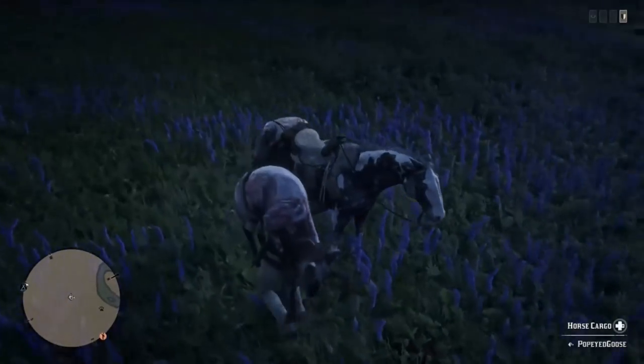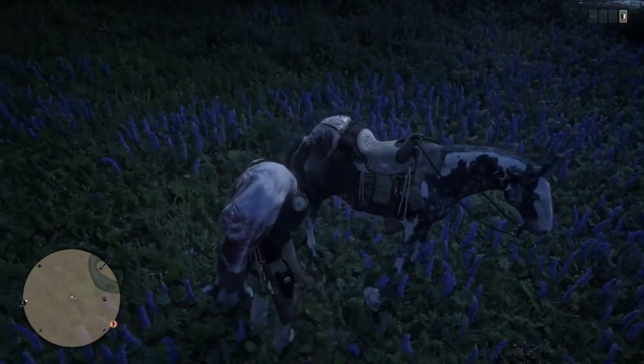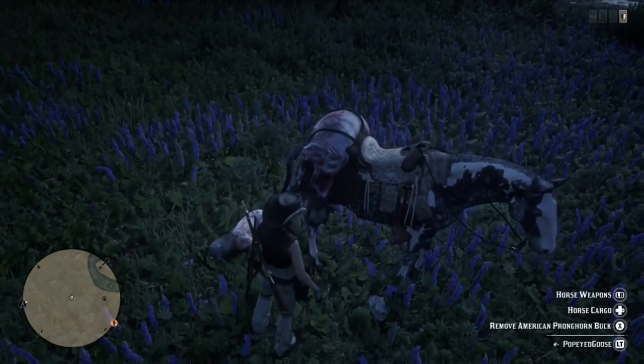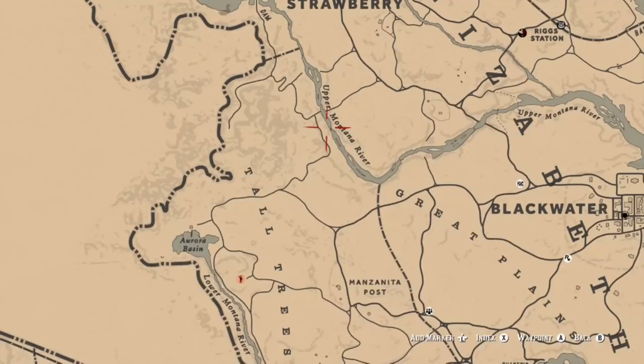As for loading animals on horseback, I tried taking one animal, loading it, taking it off, and putting it back on — that did not work. But there are plenty of animals in the area so you can get that challenge done very easily.